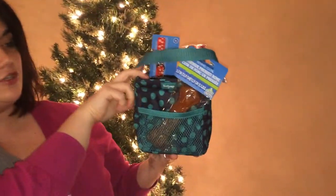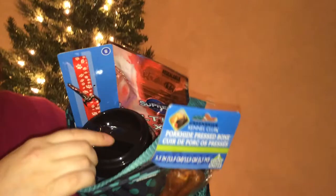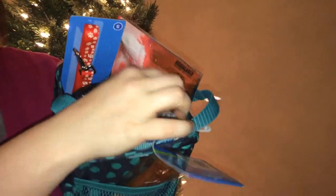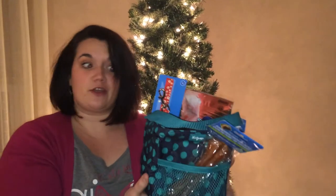Next up, we all have that friend that is the pet lover. So I made a little doggy bag — we have a little dog bone in the mesh pocket up front, we have a treat dish, some toys, a new little collar, and some nice little treats. You can also make this for cat lovers, bird lovers, any kind of animal lovers.